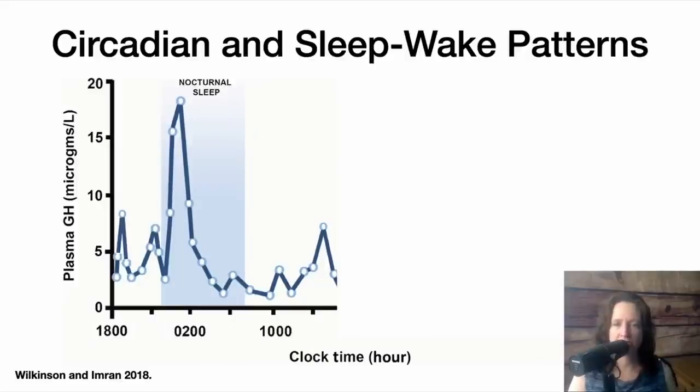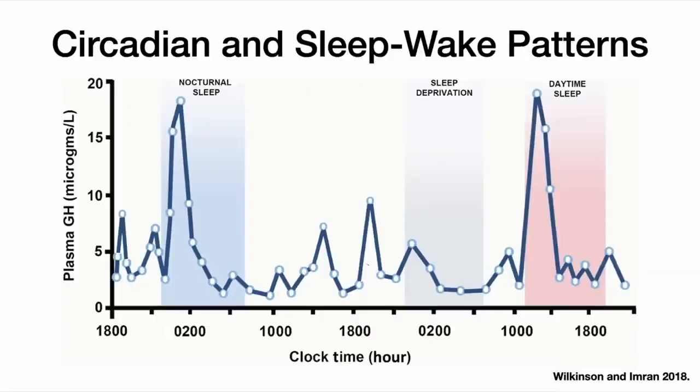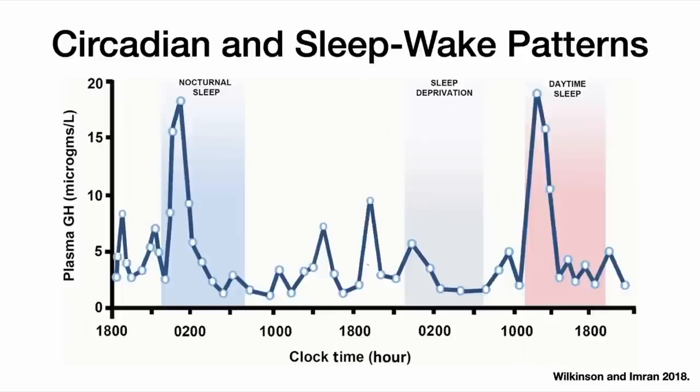On the other hand, some things look circadian but are actually a product of the sleep-wake cycle. Growth hormone release is like this. There's a big peak in growth hormone at the beginning of the night and it's mostly low for the rest of the time, so you might think it's circadian. But if you don't sleep at night, that growth hormone release doesn't peak — it doesn't peak again until you are allowed to sleep, and it doesn't matter when that sleep happens, even if it's in the day. So in fact, it's not a circadian rhythm — it's sleep-dependent.